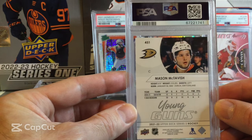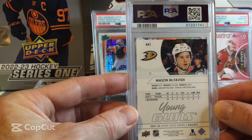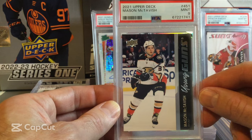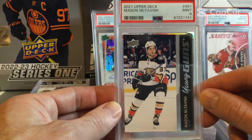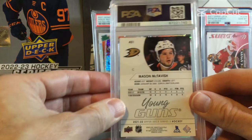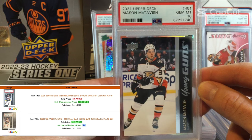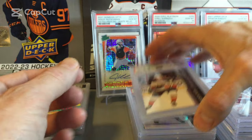Now Mason McTavish — a good young player with the Anaheim Ducks. We have two of these from 21-22 Series 2. The first one comes back as a 9 on the Mason McTavish. Just hoping at least one of them comes back as a 10. And the second one comes back as a 10 — so slightly better on the second one. Mason McTavish, Gem Mint 10. A pretty solid card.